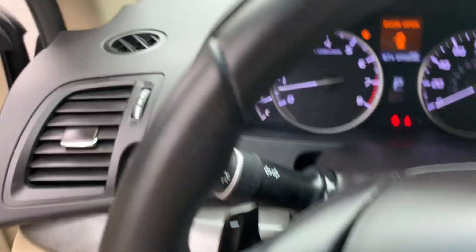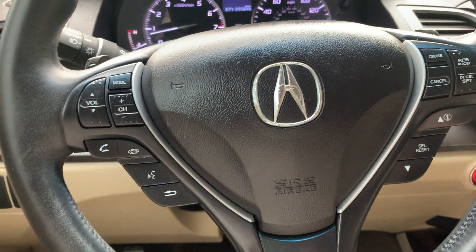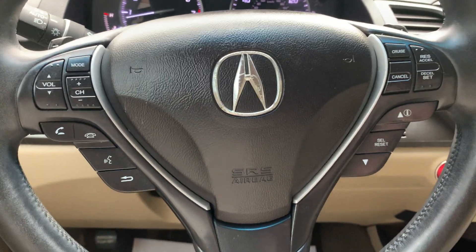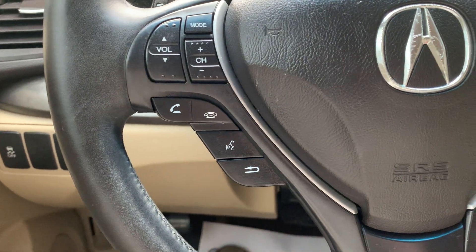We have dusk sensing headlamps, a tilt and telescopic steering wheel with mounted cruise and audio controls, as well as a Bluetooth hands-free option.